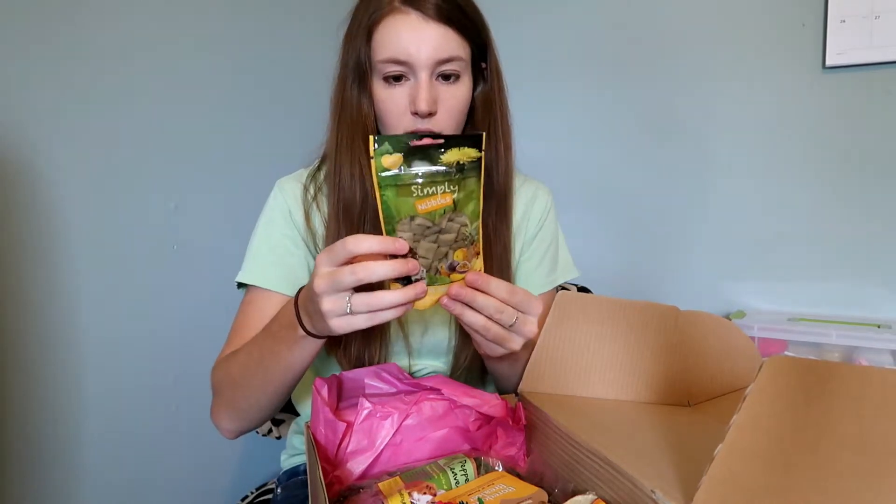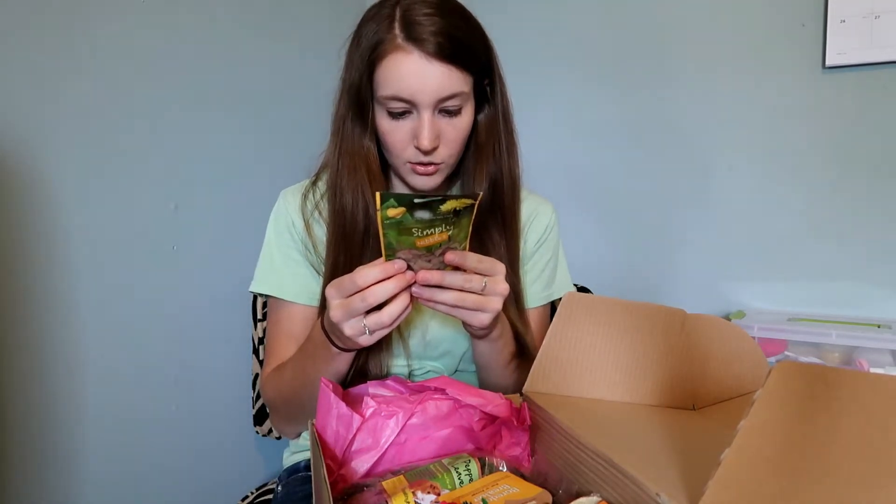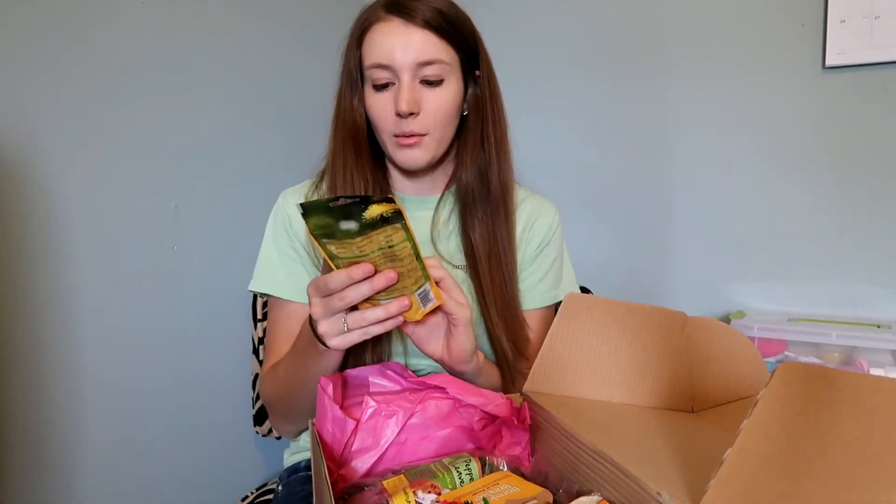The first item is called Simply Nibbles Tropical Fruit Cushions. The ingredients are cereals, derivatives of vegetable origin, timothy hay, fruits, vegetable protein extracts, and some vitamins. They don't look super healthy, but I think they'll be okay for a really occasional treat. I might not give these to the guinea pigs, but they might be good for a pet surprise coming up this week — I'll do more research.